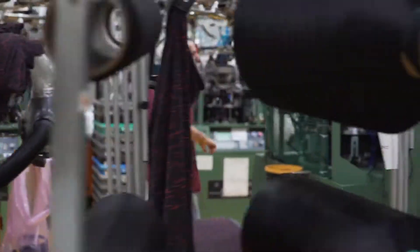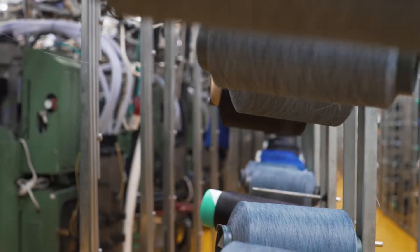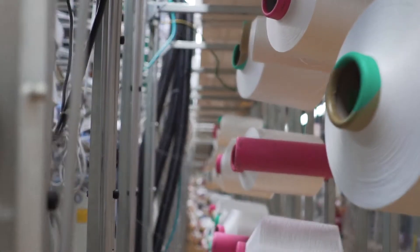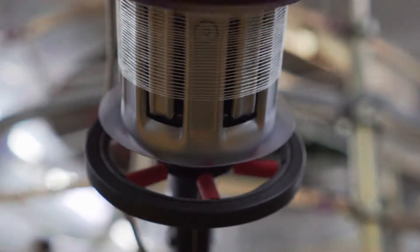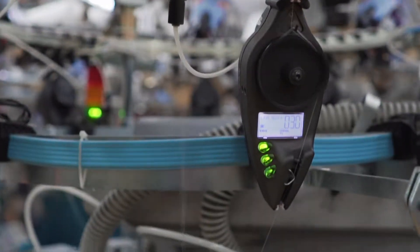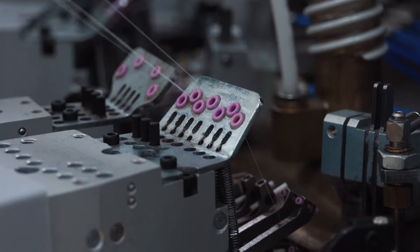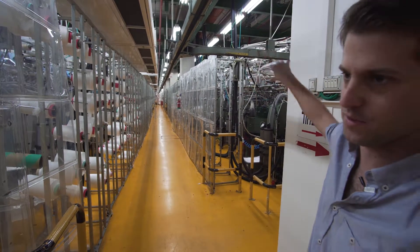We're using all different types of yarns — natural yarns that we're quarantining, and a lot of synthetic yarns. We actually have one of the bigger development departments in the world. We have 60 machines here, all of the newest and most efficient machines, and we dedicate a huge amount of resources to our development department.